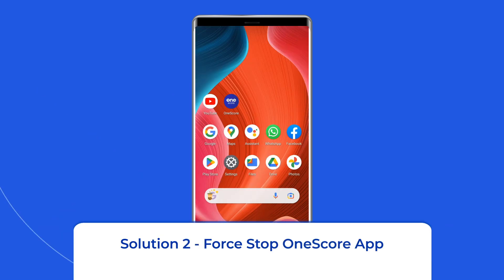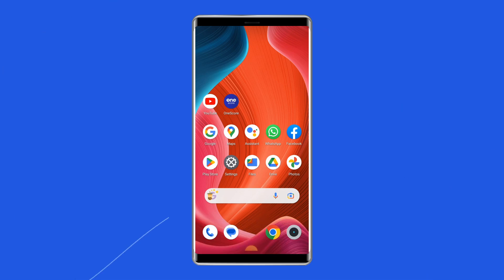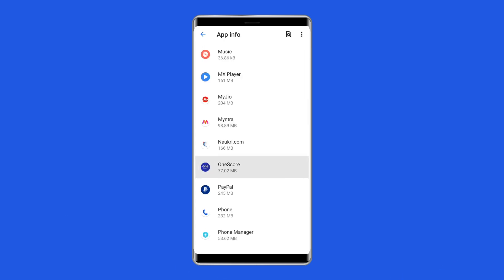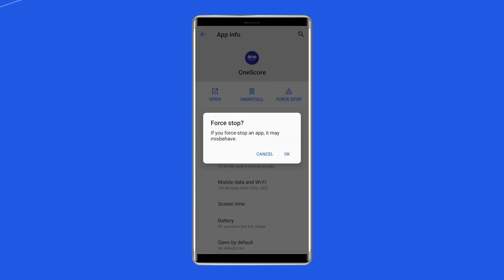Solution 2: Force Stop OneScore App. The next solution to fix OneScore app not responding on Android is force stopping the OneScore app. To do so, go to Settings on your phone, click on Apps or App Management, find the OneScore app, and click on the Force Stop option.